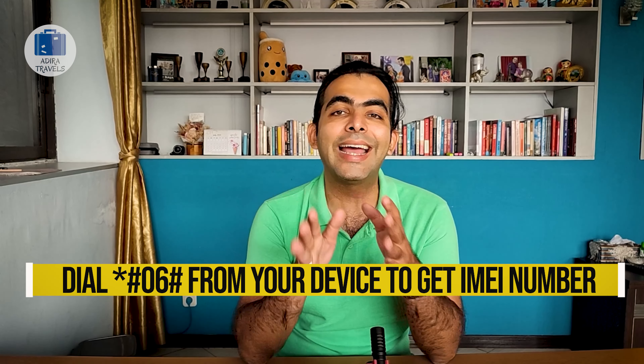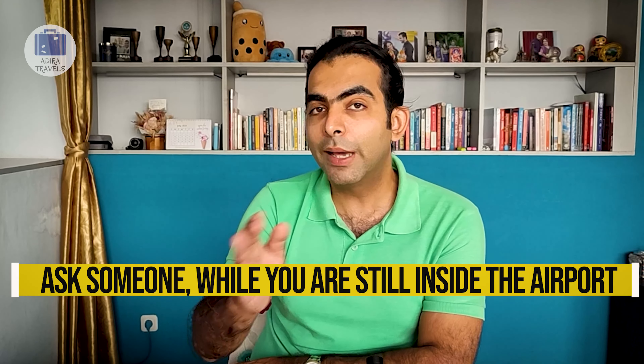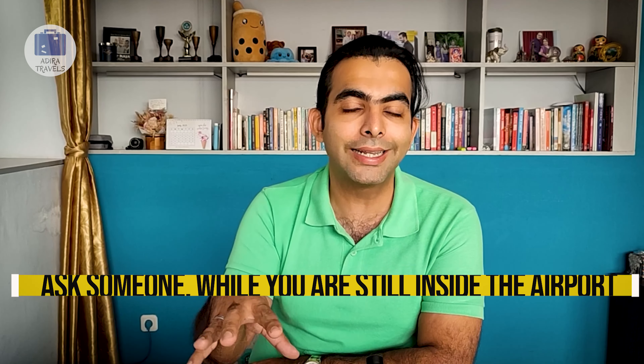If you are planning to visit Indonesia anytime soon, this short video will definitely help you out. Since 2020, the Indonesian government has started a ban on all sorts of foreign telecommunication devices. These include mobile phones, tablets, as well as laptops that have an IMEI number. Anything that has an IMEI number will be blocked in Indonesia, so you need to know the rules so that your device does not get blocked.